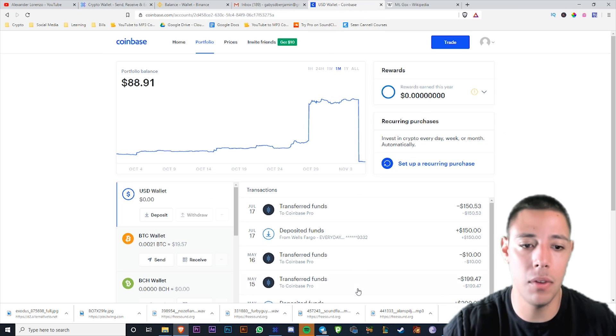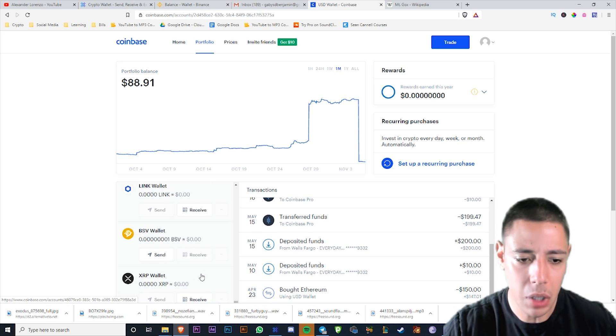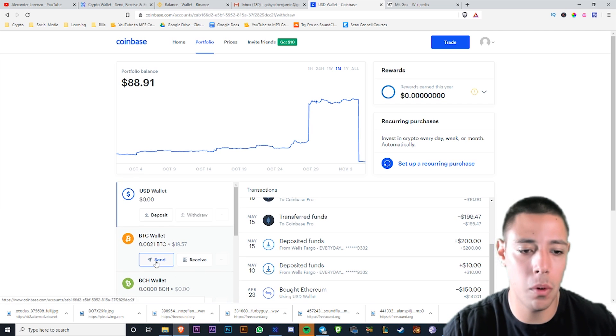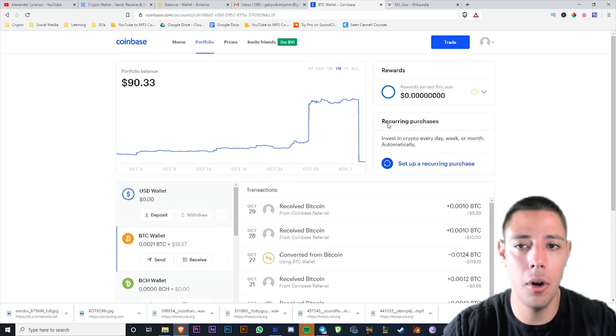I know a lot of you have Coinbase and your crypto is locked away in there and you don't know how to get it out. Well, I'm going to show you. I'm going to send some Bitcoin — so all you have to do is go to your portfolio.